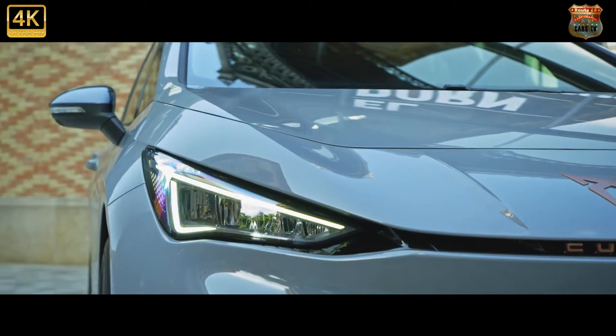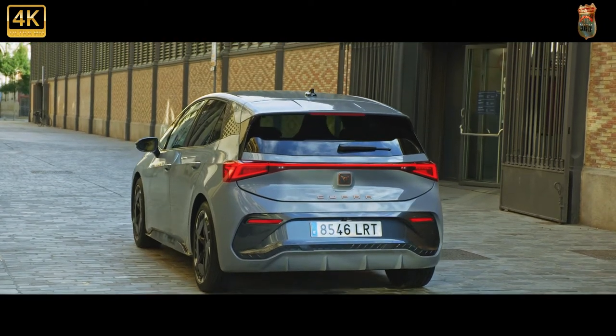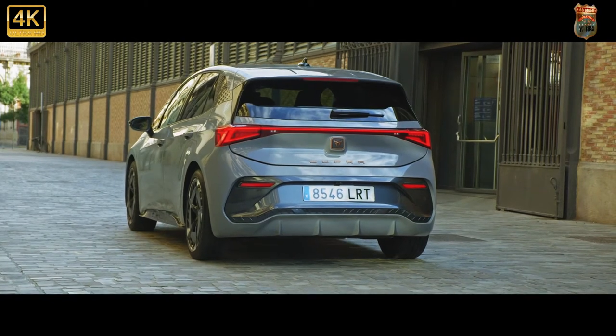It has been a long time coming, the Cupra Born. We first saw it as the Seat El Born concept, named after a particularly trendy neighborhood in Barcelona, way back in March 2019.